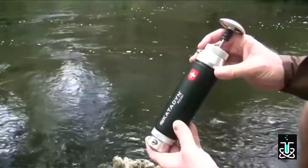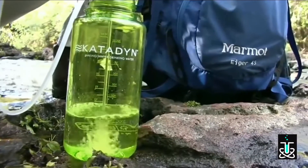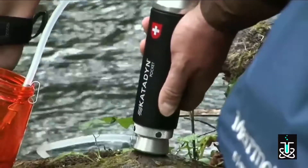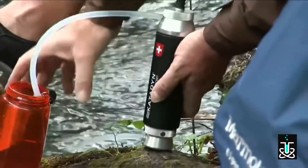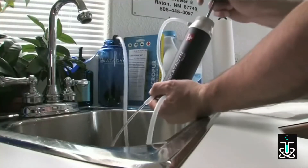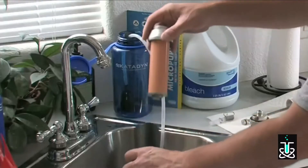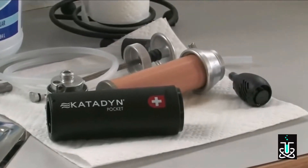Katadyn's ceramic cartridge can be cleaned over and over again, that's why it lasts so long. The Pocket filter is very versatile and works with a wide variety of water containers — it is the best choice if you are looking for a lifetime product. Properly storing your Pocket filter at the end of the trip is also important: simply pump a chlorinated bleach solution through the filter, then remove the ceramic element and allow the filter and hoses to dry thoroughly before storage.